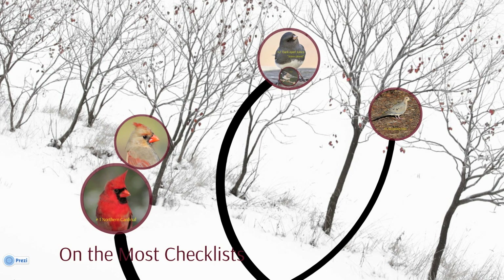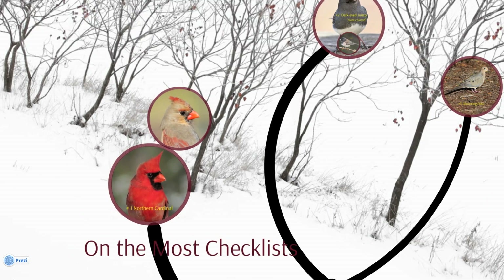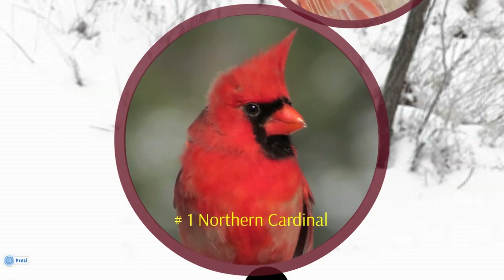The most reported bird for the ninth year in a row is the Northern Cardinal. The brilliant red plumage of a male Northern Cardinal is the result of pigments found in the Cardinal's natural foods, which include seeds, fruits, and insects. One study found that females prefer brighter males. The deeper color may be a signal that he knows how to find good quality food for himself and potentially for his offspring.